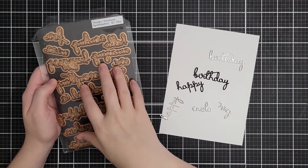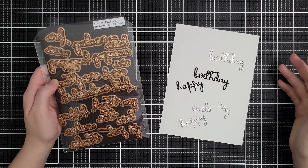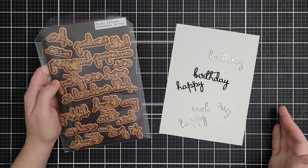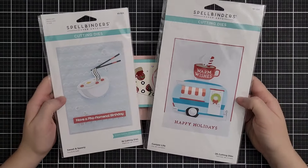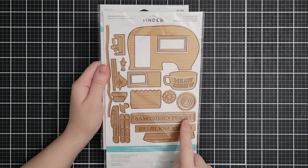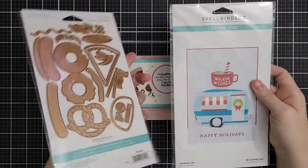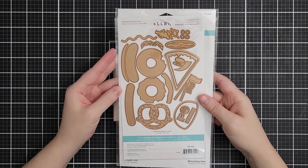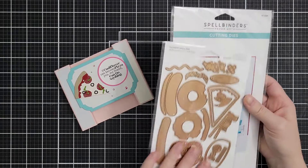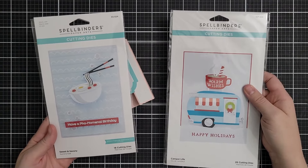This one's called Thanks Enclosed and it's an enormous sentiment set with 42 dies — sort of scripty and whimsical with a shadow for each piece, so you can make a bunch of different phrases. It's on sale for $9 down from $29.99. Then there are two I've had on my favorites list for a long time: the Camper Life cuts out a giant camper with Merry Christmas, Happy Holidays, and Warm Wishes sentiments, and then the Sweet and Savory set lets you turn it into a food truck with pizza, hot dogs, donuts, and pretzels. The camper itself is $15 down from $33, and Sweet and Savory is $10 down from $25.